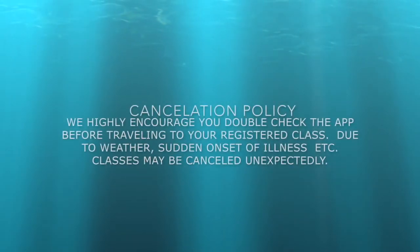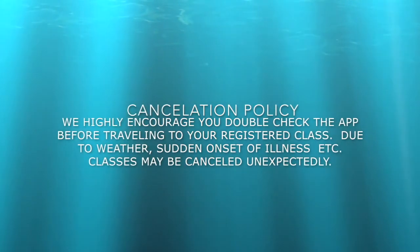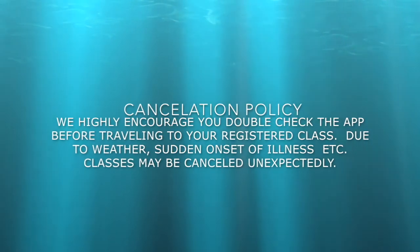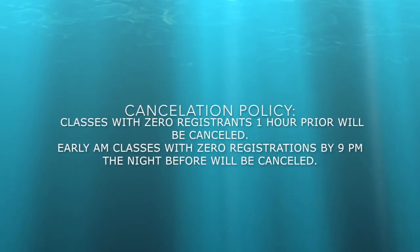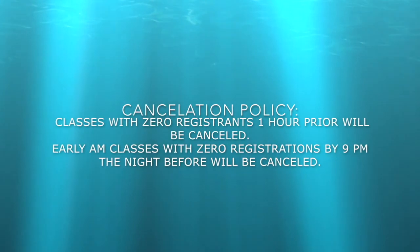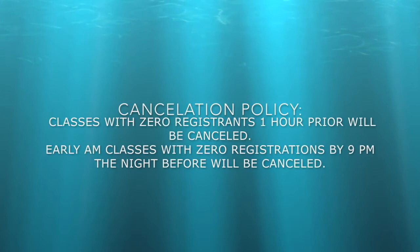It is important that you are aware of our cancellation policies. We highly encourage you to double-check the app before traveling to your registered class. Due to weather, sudden onset of instructor illness, etc., classes may be canceled unexpectedly. Additionally, classes with zero registrants one hour prior will be canceled. Early a.m. classes with zero registrations by 9 p.m. the night before will be canceled.